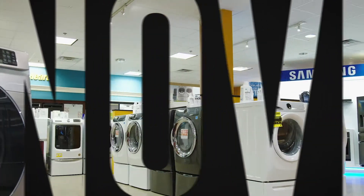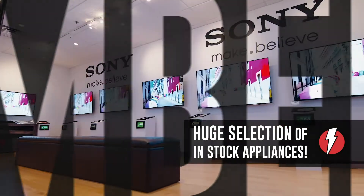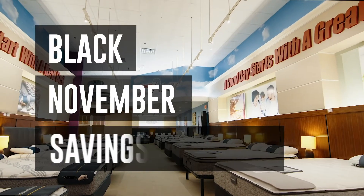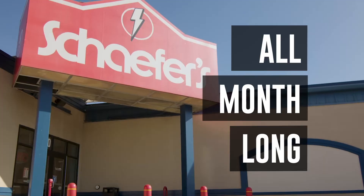Update your home for the holidays with Black November Savings at Schaefer's. With the area's best selection of in-stock appliances and high-def TVs, you can set your mind at ease — with Black November Savings all month long at Schaefer's.